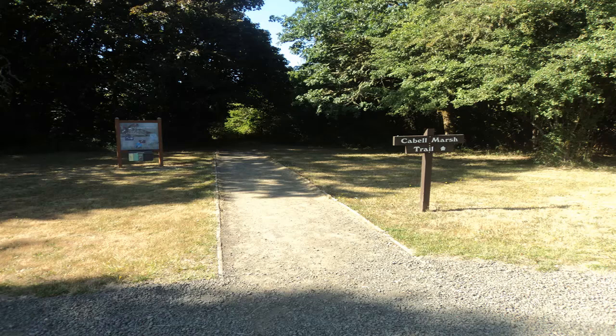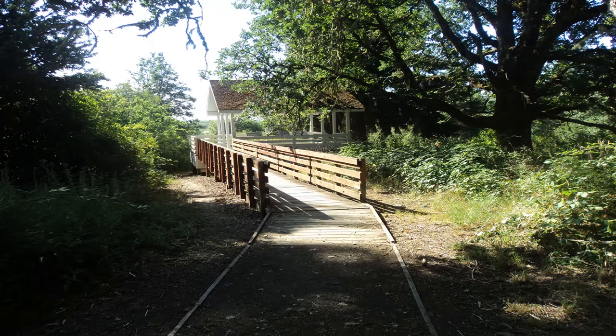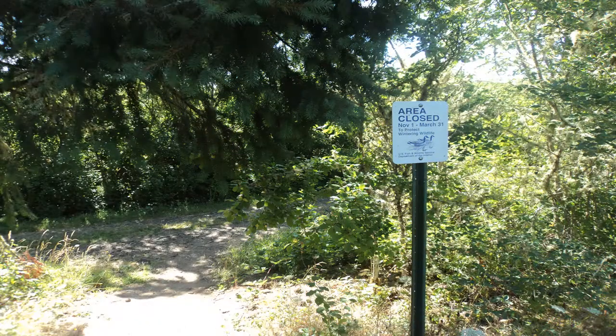From the parking lot beside the refuge headquarters, pick up the signed Cabell Marsh Trail as it heads into the woods and past a wooden shelter. This shelter contains numerous interpretive signs that describe the birds and other wildlife you are likely to see here.